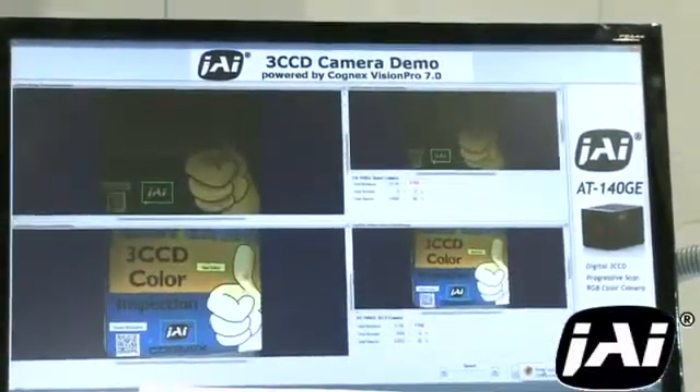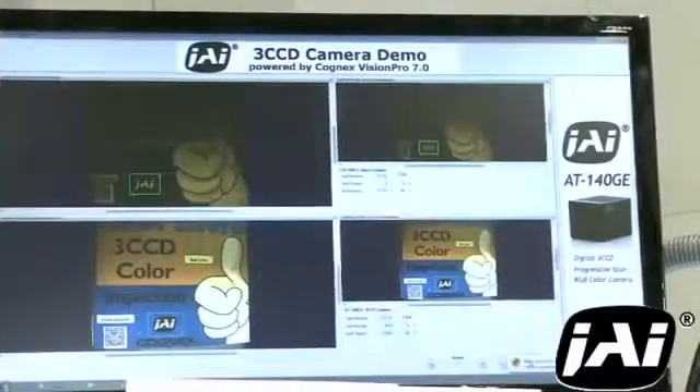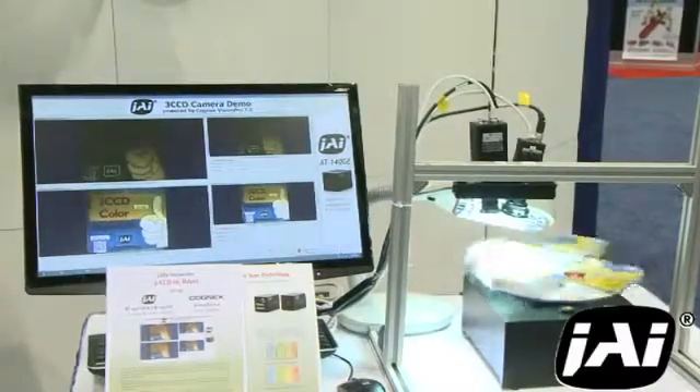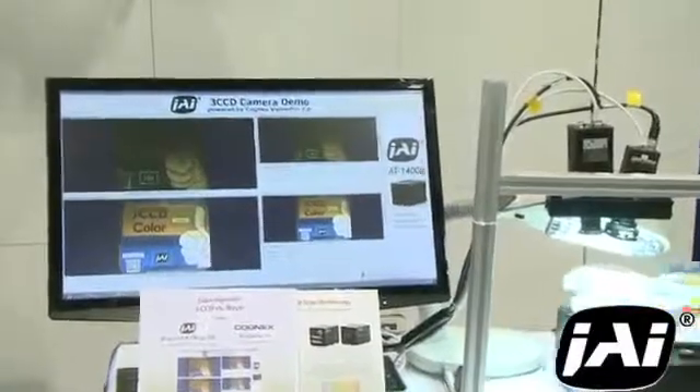What we see here in the demo — where we are looking for any label where the color is more than two percent away from our known good color — is that the Bayer camera catches and rejects the label that is well outside of the target tolerance.